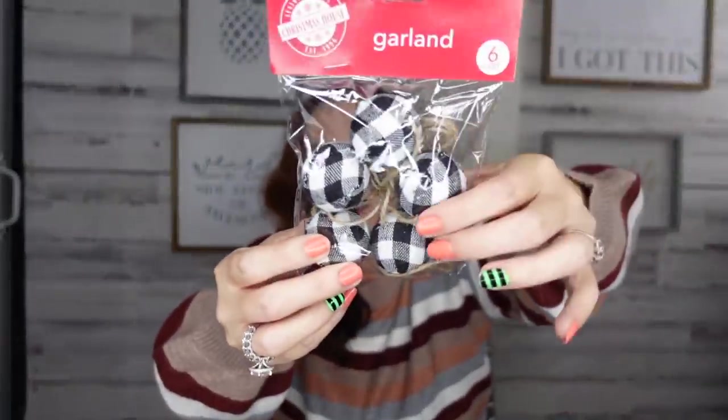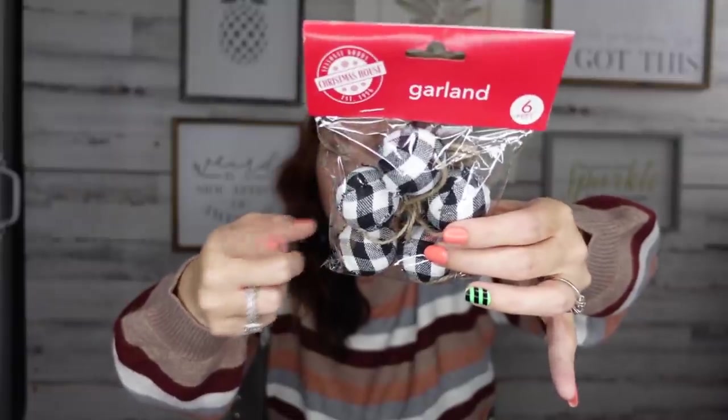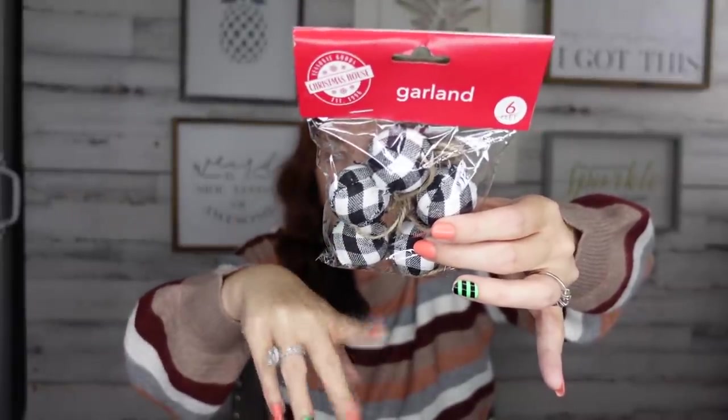They have buffalo check garland! I grabbed a few of those. If you didn't like the black and white, they also had white and red. You can really have a cute little Christmas and not spend a lot — and saving money is my thing.